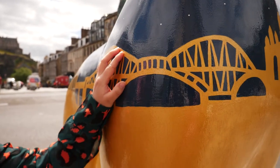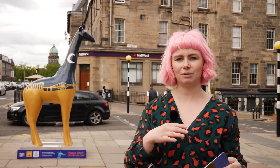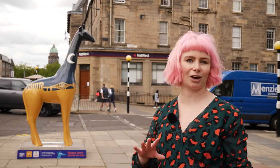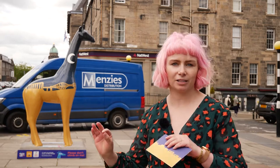Last year I made a card and washi tape with the Edinburgh skyline on, so when it came to thinking of inspiration for my giraffe I thought, what could be better than a gold Edinburgh? And then I painted the night sky and some fireworks over the castle just to give it a little bit extra.